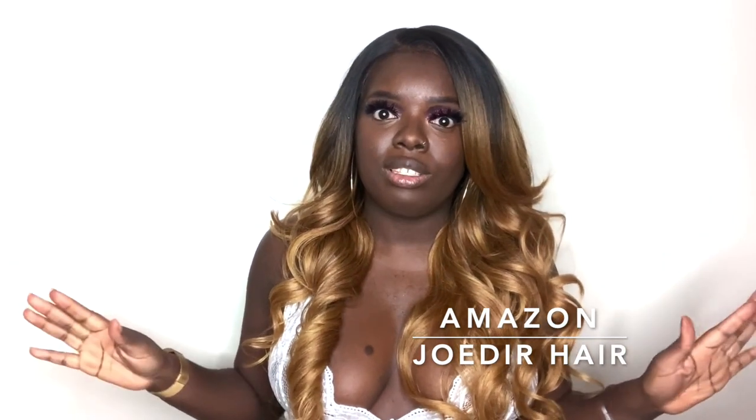Alright y'all, let's hop right into the review. This wig is actually from Amazon and this is only my second Amazon wig, so I'm excited. I purchased this for $49 and I have some good things to say about this wig, so please stay tuned. This wig is a 13x4 frontal, so it has the parting space area that goes back and comes down to the sides.